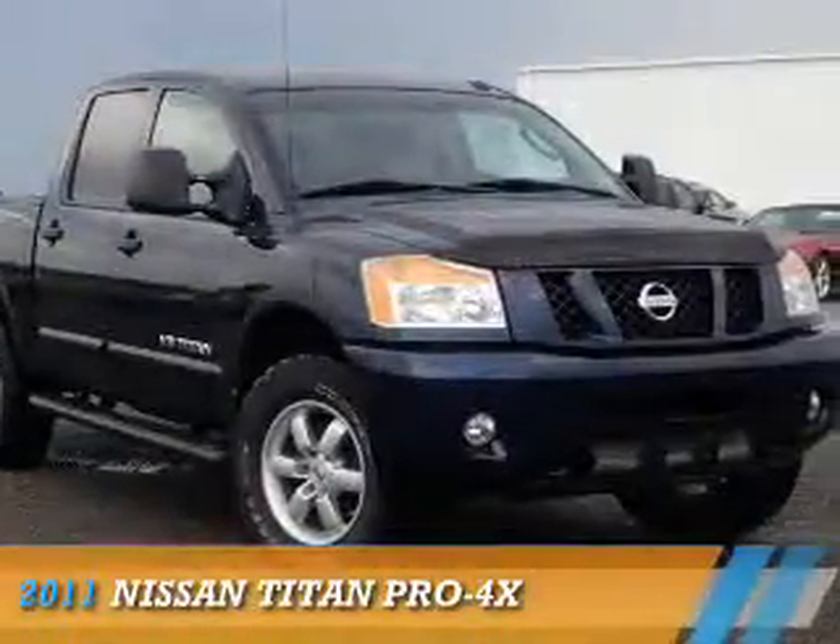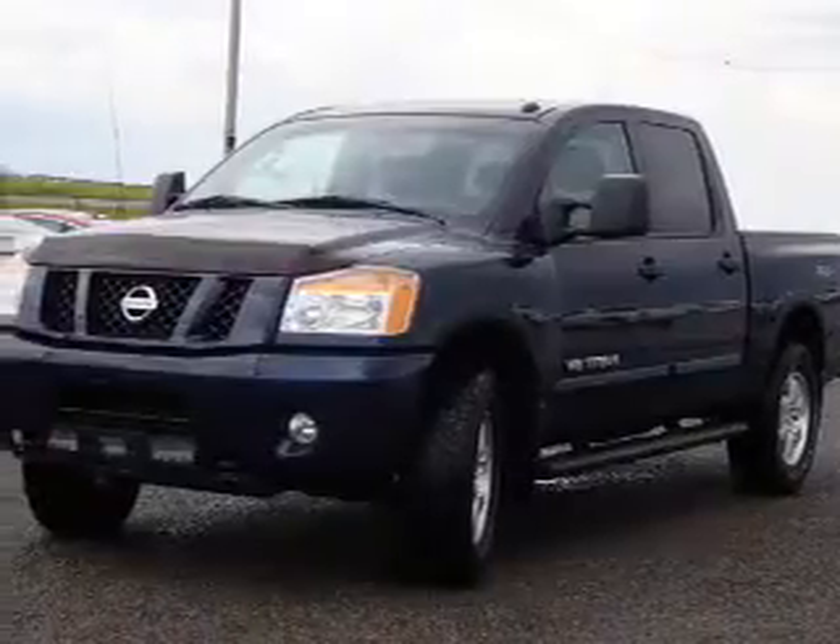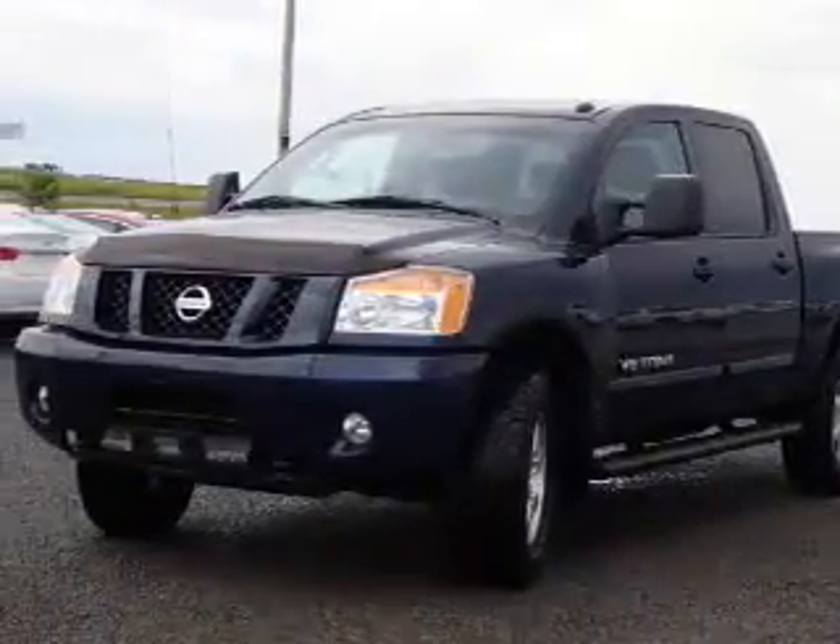Presenting the 2011 Nissan Titan. It's powered by 4-wheel drive, an 8-cylinder engine, and a 5-speed automatic transmission.